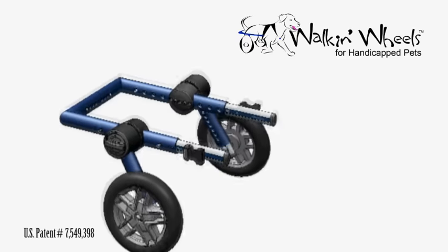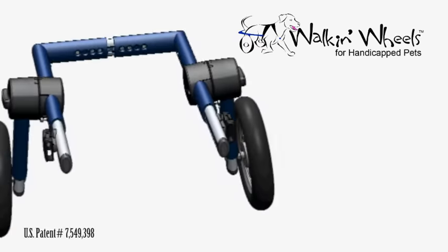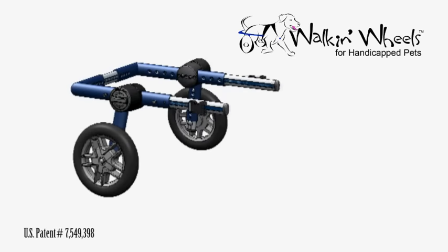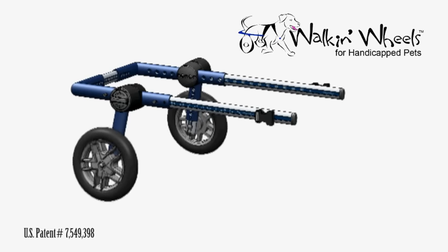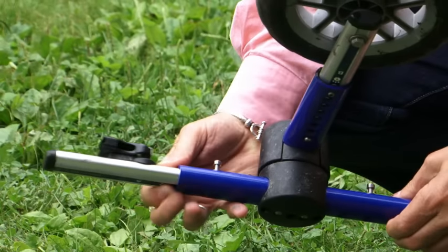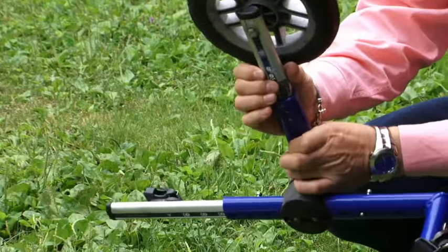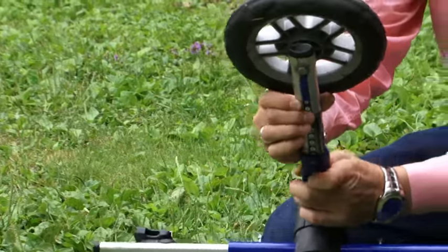I worked with a group of engineers to help design the mechanics of it so that it would be easy to build, easy to manufacture, and if parts needed to be replaced, easy to repair. We ended up with a cart that was extremely durable, totally flexible, and easy to adjust. This cart adjusts anywhere from 20 to 200 pounds simply by snapping in a new set of wheels and adjusting the length and width.